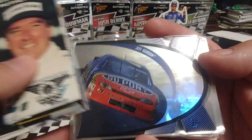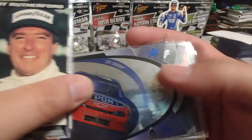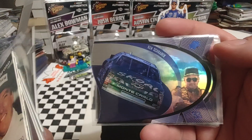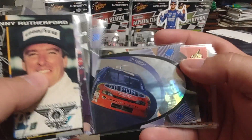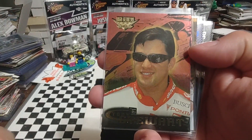Then some SPX — I almost said SRX, but SPX. This is the blue parallel of Jeff Gordon, looks like 98. Then we got the Terry Labonte base, Ken Schrader blue parallel, and another Jeff Gordon blue — I guess I picked up two of those. Then we have a parallel, 98 High Gear, Tony Stewart.